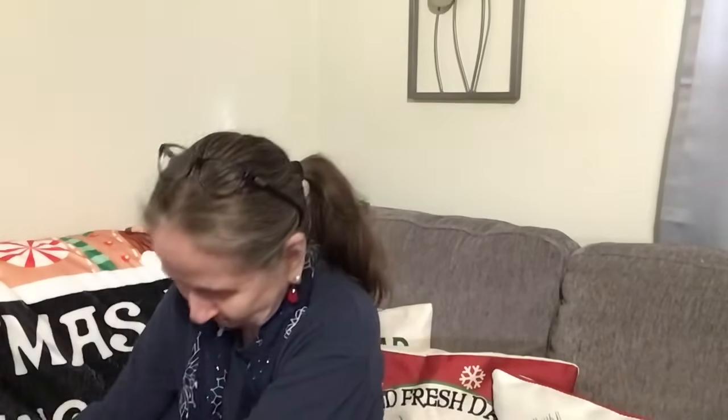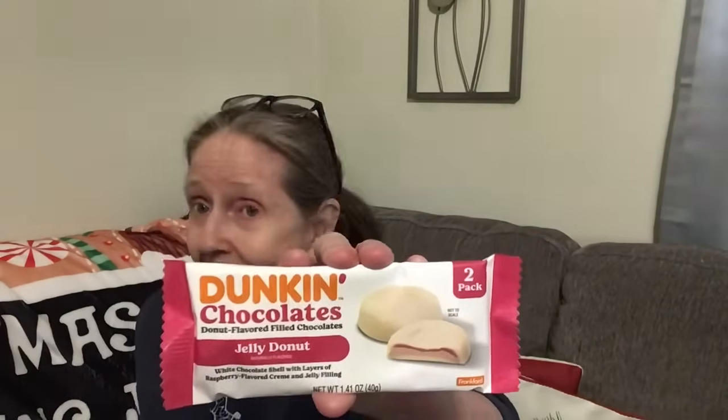What a great gift basket this would make with all these flavors! I also found Dunkin' Chocolates — donut-flavored filled chocolates. They're jelly donut: a white chocolate shell with layers of raspberry-flavored cream and jelly filling. It's a two-pack. I found these at the register on the counter, right there in a box.